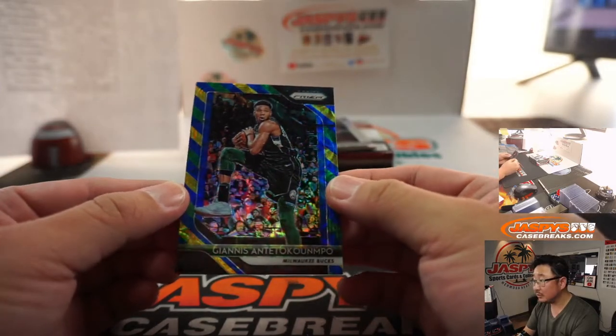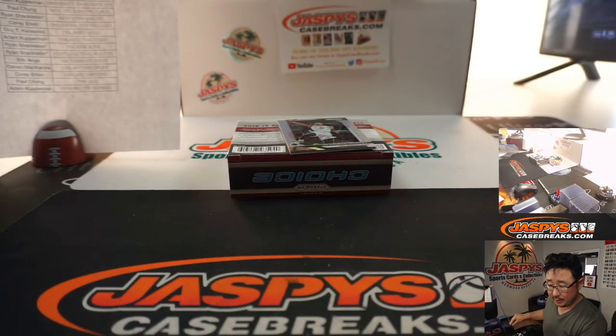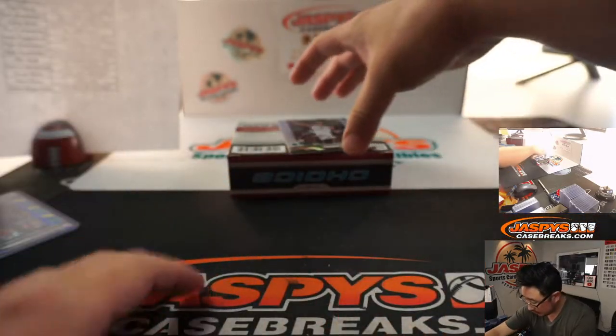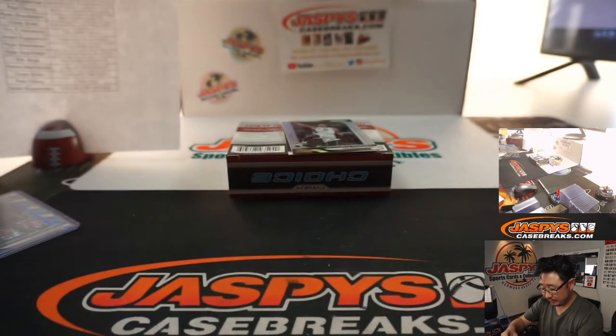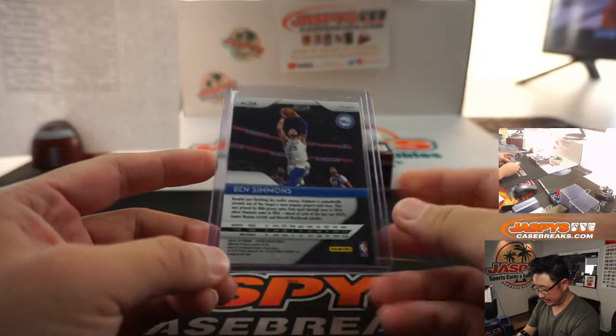Nice — Giannis Antetokounmpo. Nice. I think the Bucs just wrapped up the East today. Adam Kelly with the Bucs. Behind DeHunta Murray is a Ben Simmons silver — Prism silver for Adam Kupperman and the Sixers. Banked up his knee a little bit, Ben Simmons — that knee, I think.